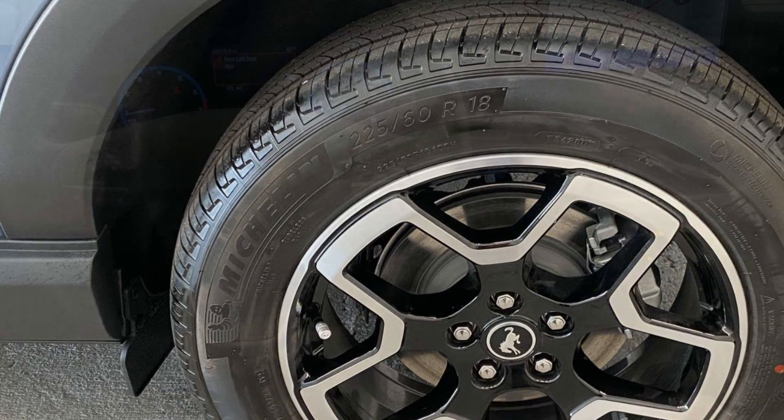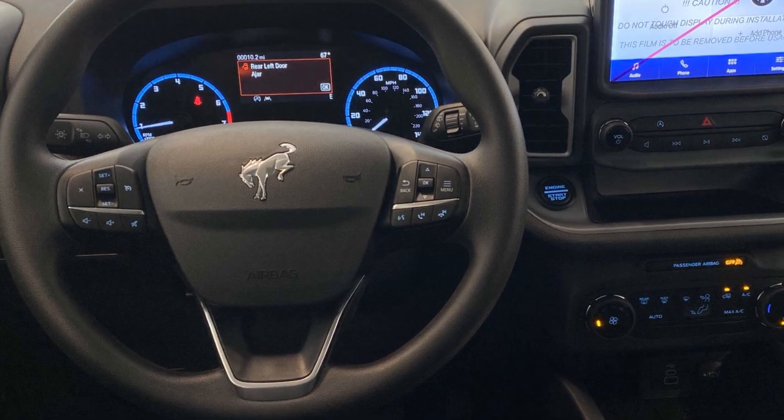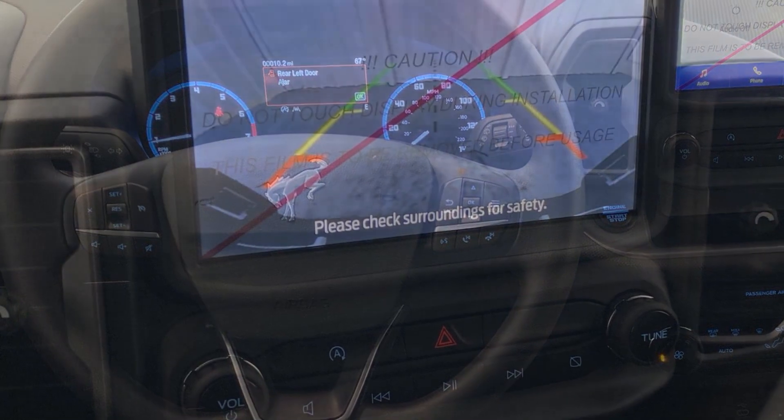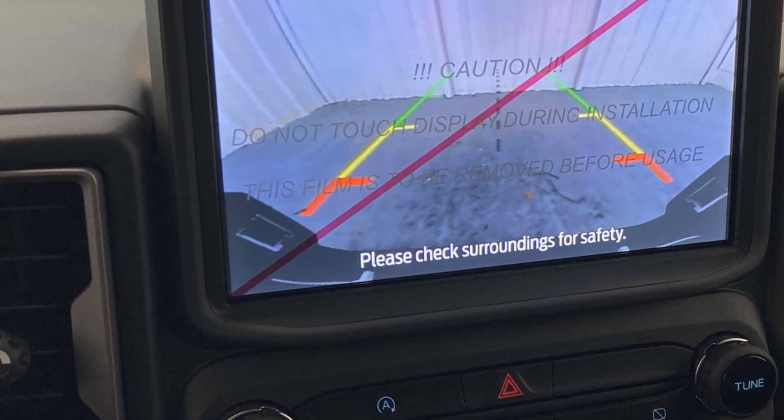Cross traffic alert, lane keeping assist, lane departure warning, satellite radio, four-wheel drive, blind spot monitor, heated side view mirrors, backup camera, tinted windows, pass-through rear seat.